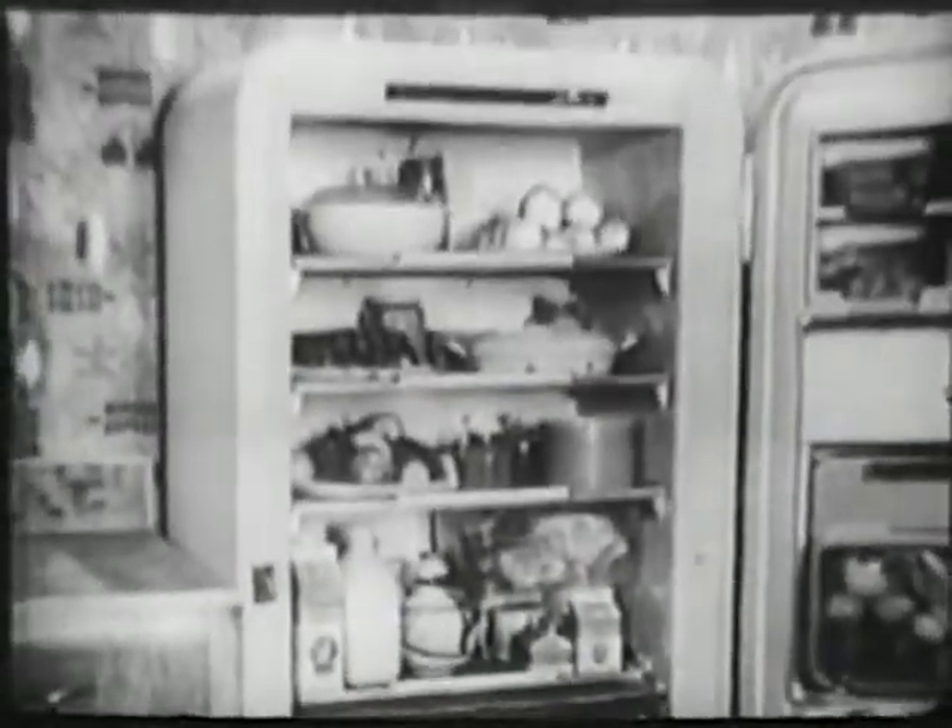In the bottom, a separate food freezer for 66 pounds of frozen food. At the top, a 9 cubic foot refrigerator with cyclomatic defrosting.